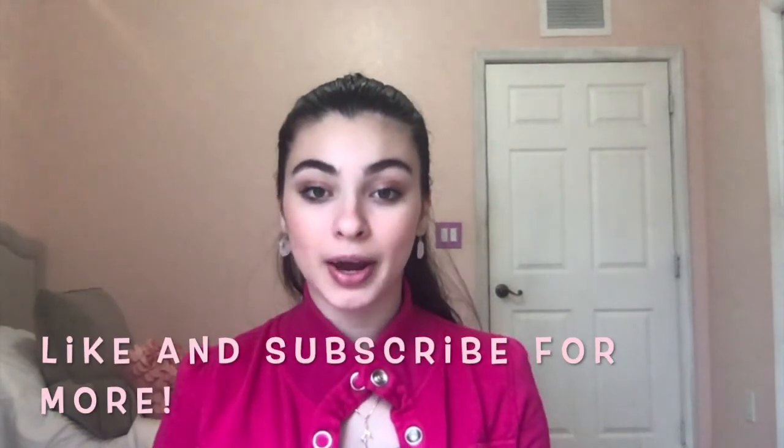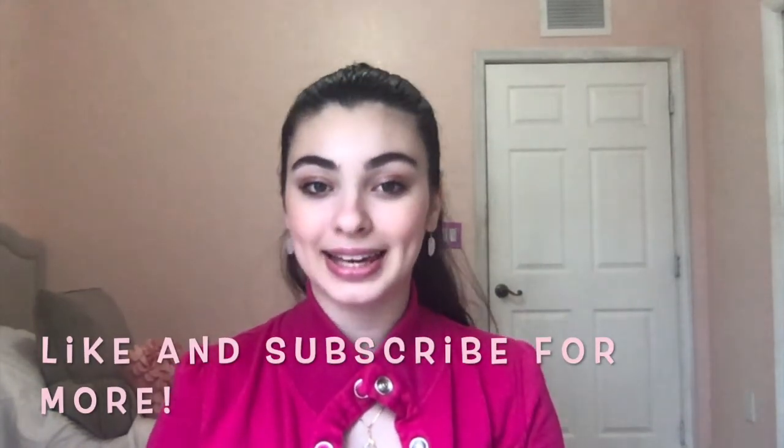Thank you so much for watching this video. I hope you enjoyed this comparison — don't forget to like and subscribe.